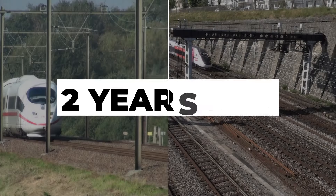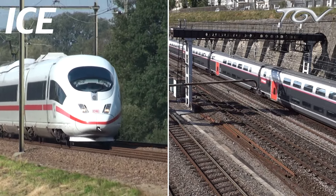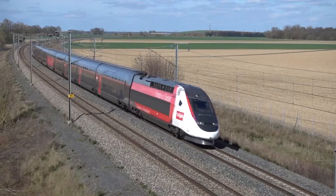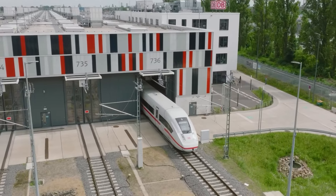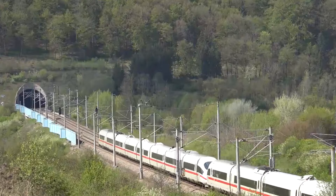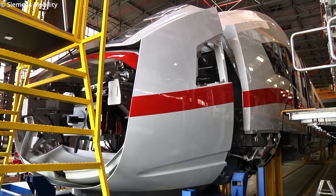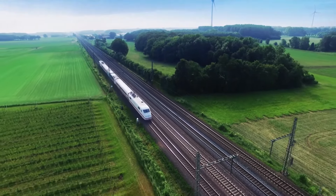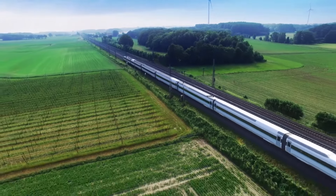More than two years ago, we released a pair of comprehensive videos that covered the development of all generations of high-speed trains in Germany and France. These videos unveiled the evolution and production of four ICE and TGV generations, showcasing their various iterations, appearances, and performances. Since then, significant advancements have been made in this segment. Today, we present an update on the fifth generation of these trains, along with some additional insights.